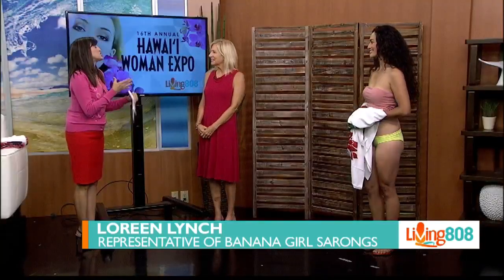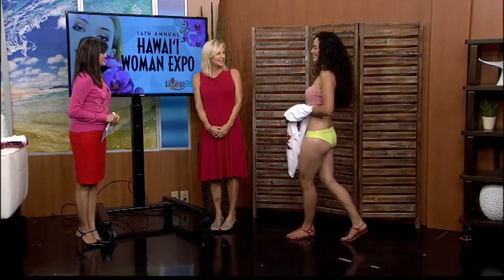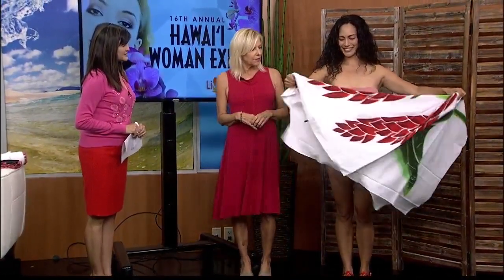22 designs — and will they all be available at the Expo? Yes, they will be. Wonderful. We have a model. If you could introduce her and tell us what she'll be showing — I know you can do so many things with a sarong. Absolutely. This is Kayla, and Kayla's going to show us a few ways to wear a sarong. We're going to do three different ways, starting with our beautiful design called the Ginger Torch White.